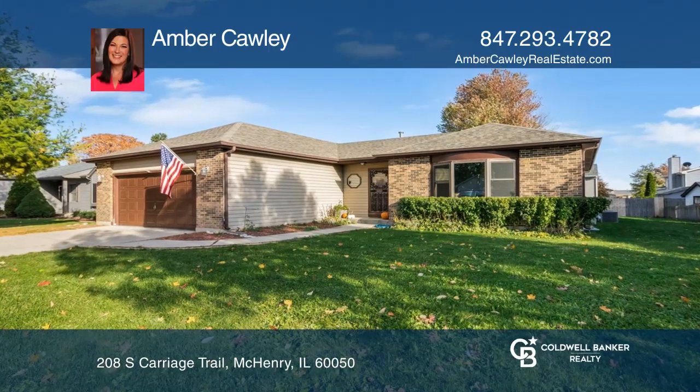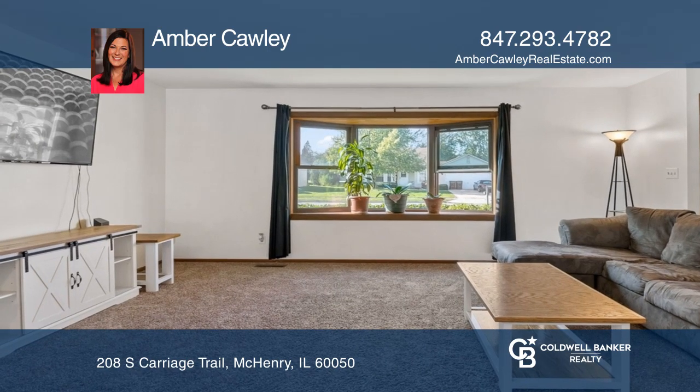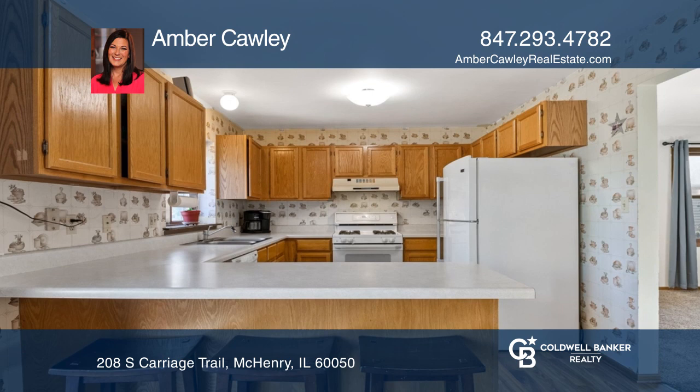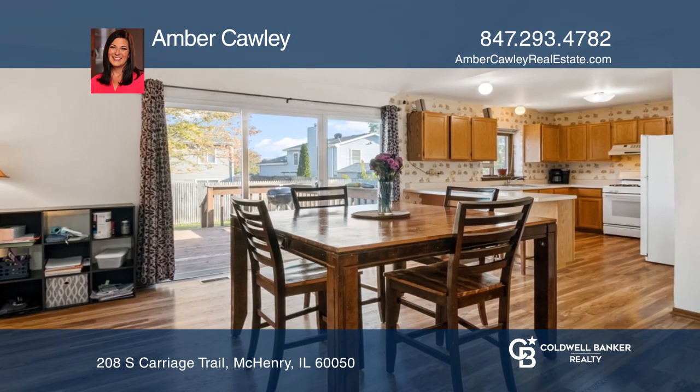This spacious three-bedroom ranch in Trails of Winding Creek offers classic and inviting curb appeal. You'll love the inviting open floor plan. The kitchen offers generous counter space and opens to the large eating area.